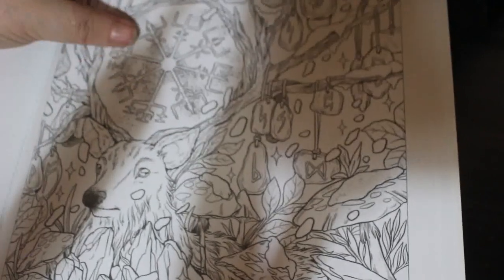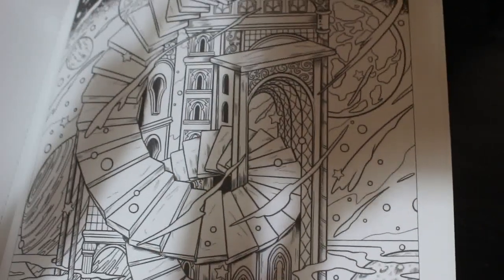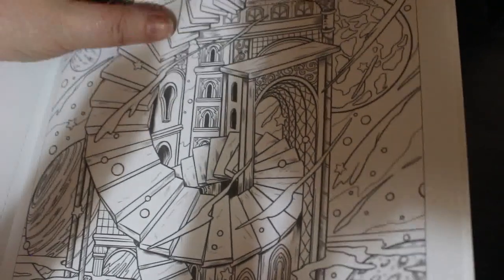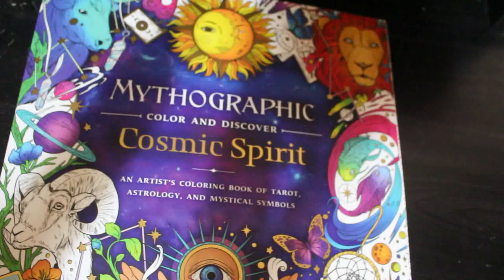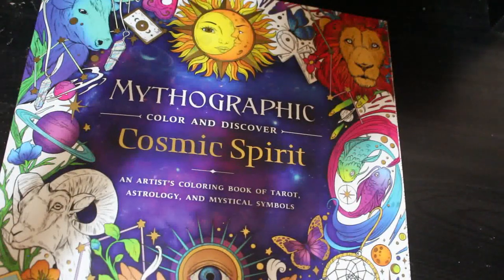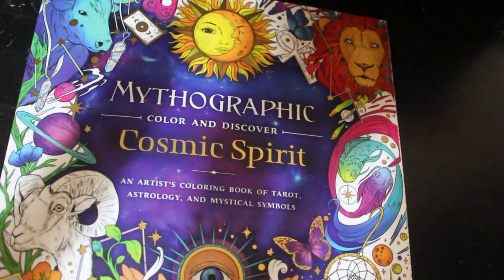I think this is one of the most gorgeous books I've ever seen. I love it — Pisces, my mum! Oh, that's a good one as well, I like that. There you go — so that's Mythographic Cosmic Spirit. I am loving this book, I am definitely going to have to do a page in this one. I hope you've enjoyed this flip through, and I'll see you all soon in the next video. Bye!